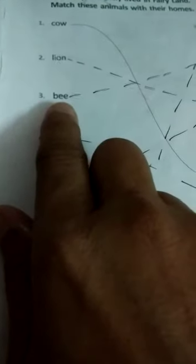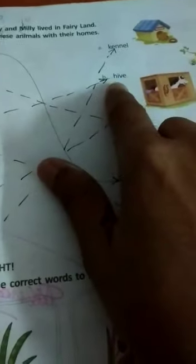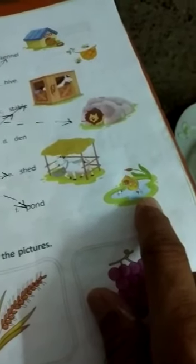Third, bee — where does a bee live? Hive. H-I-V-E. Hive. Here is your picture. Fourth, duck — duck lives in pond. P-O-N-D. Pond. Here is your pond. Picture of a pond.